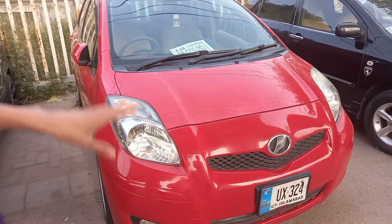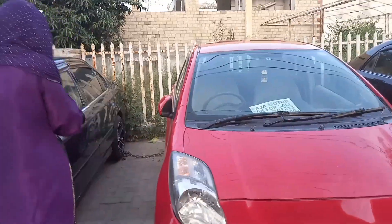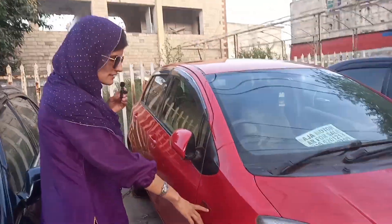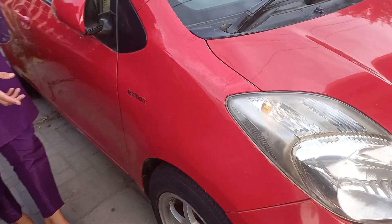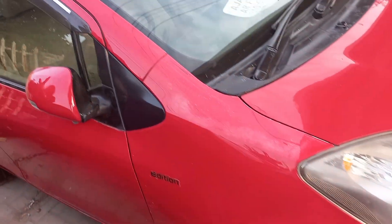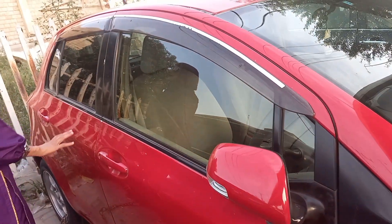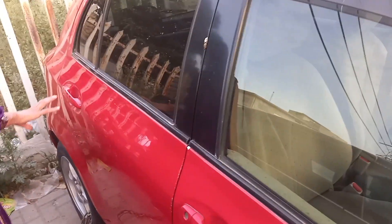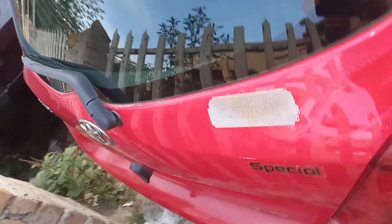First of all, you can see the front of the car. The car is in more than perfect condition. The condition is around 72 to 80%. The back lights and other things can be installed as they are.